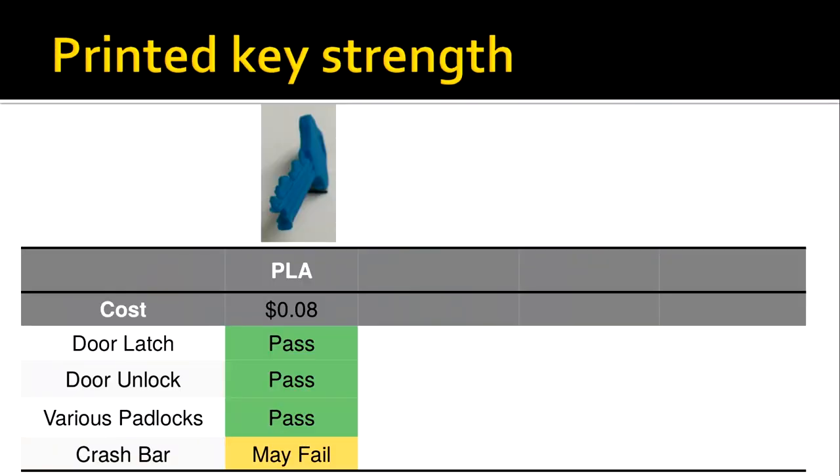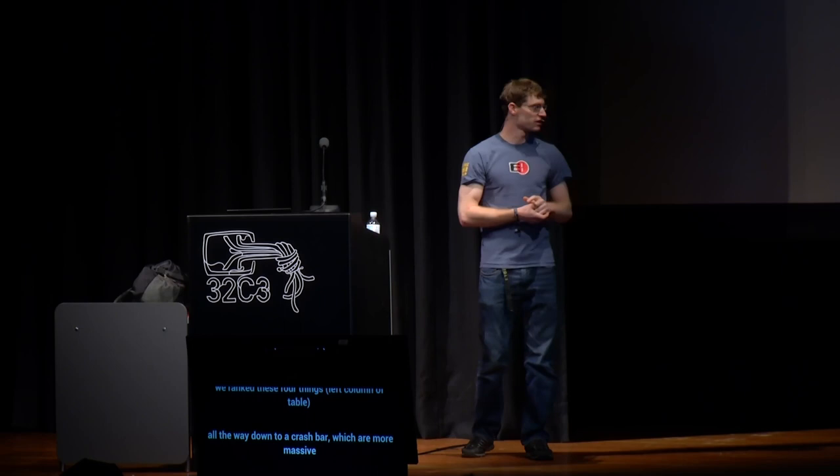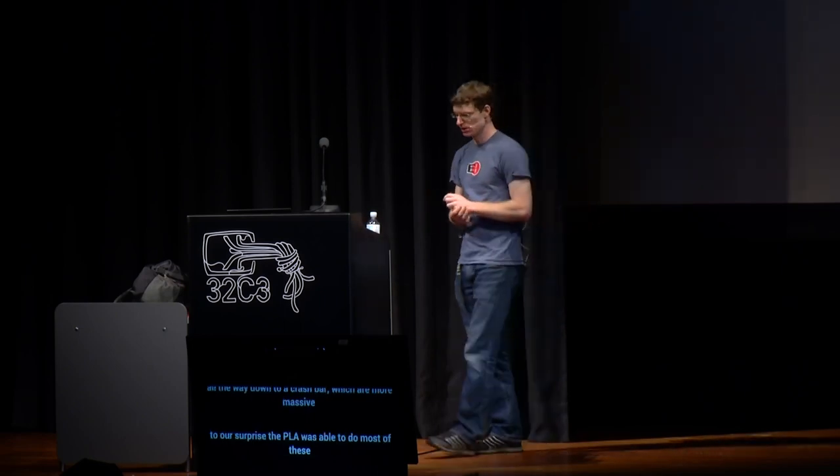The results surprised us. We printed keys on a MakerBot using PLA — each key costs pretty cheap to print. PLA was strong enough to open most applications you'd come across in practice. We ranked four scenarios from easiest to hardest: opening a door latch at a couple of inch-pounds of torque, up to operating a crash bar from the outside. We marked 'pass' if all keys were stronger than the required torque, 'fail' if none were, and 'may fail' if results were mixed. All keys tested were stronger than the torque required to open various padlocks.